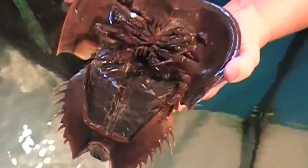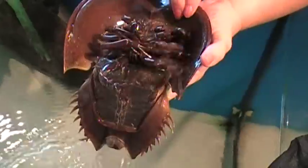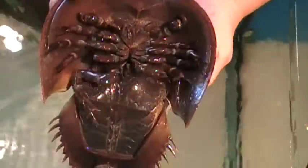And you can see how their color is copper, blue oriented. They actually withdraw the blood from them for a medical procedure.